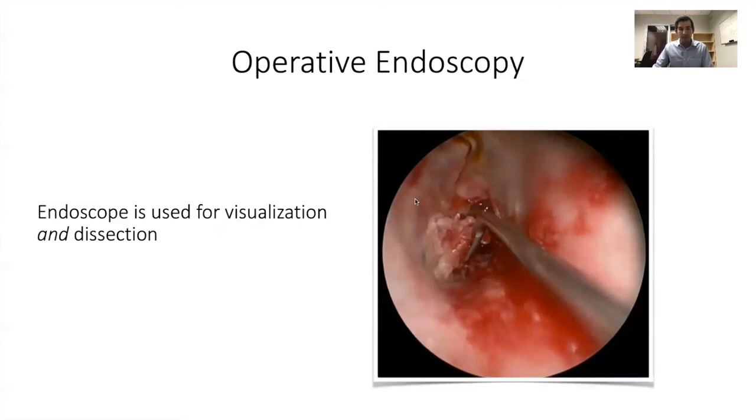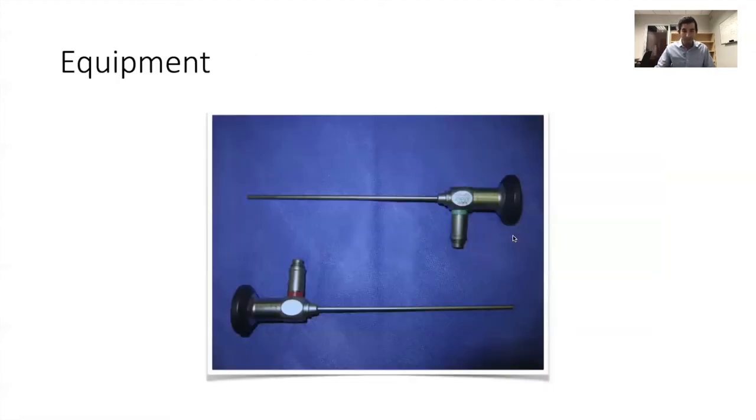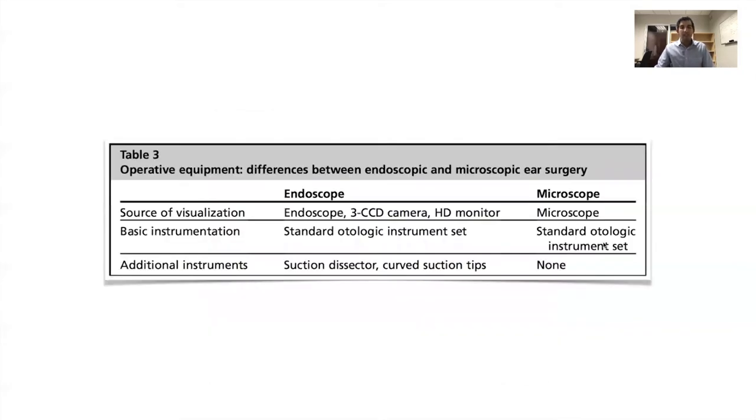So what about operative endoscopy, where the endoscope is the primary means of visualization and dissection? As for equipment, you can really just use the same equipment you use for sinus surgery as far as the camera and Hopkins rod are concerned. The standard otologic instrument sets we're all used to using for microscopic dissection can be applied to endoscopic surgery as well.